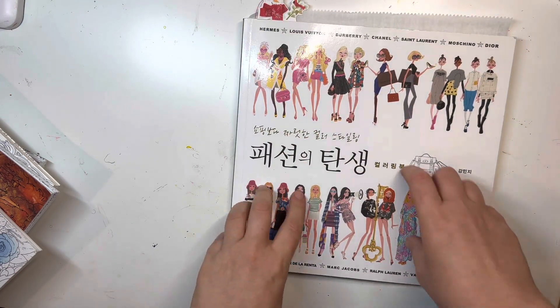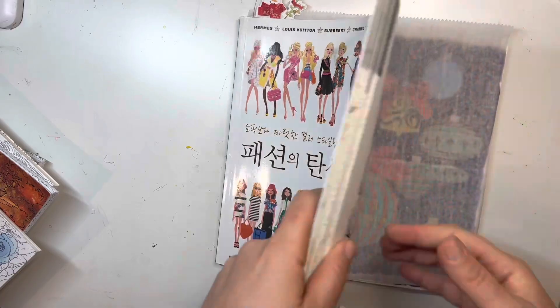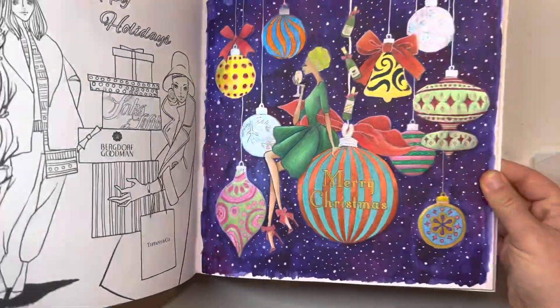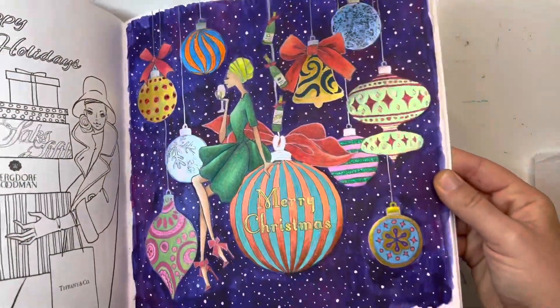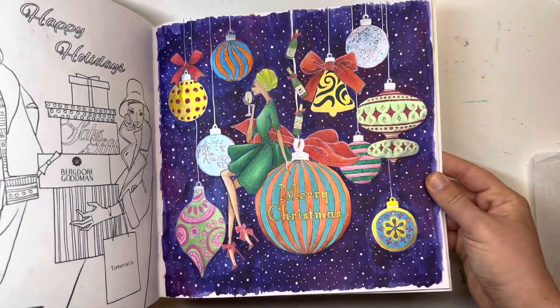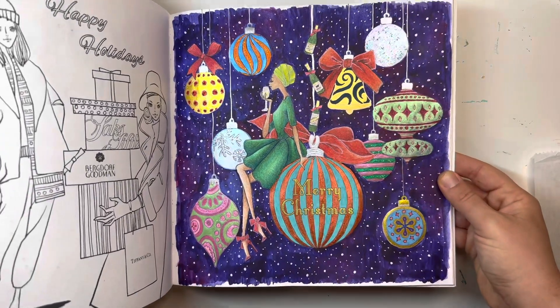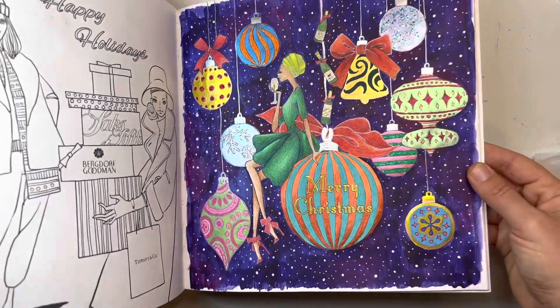In my Fashion Designer's Coloring Book, I don't know why but I love this page. I think the background — the night sky background — is what does it for me. It's just so pretty. I love the color. So that's a favorite page.